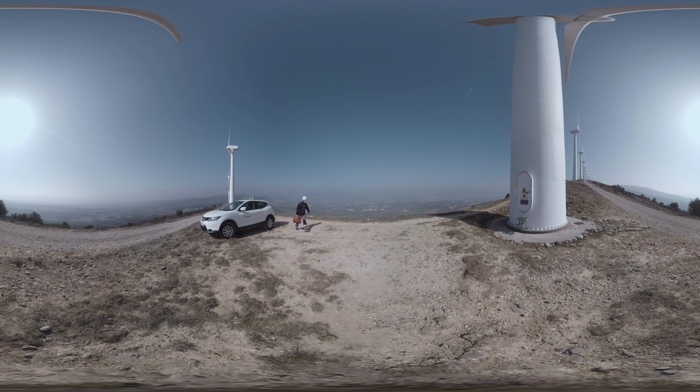El Pardón is an example of how Axiona conceives the operation and maintenance of wind turbines to improve their performance and extend their service life. Now we are going to get to know it a little more closely by accessing the interior of one of its turbines.